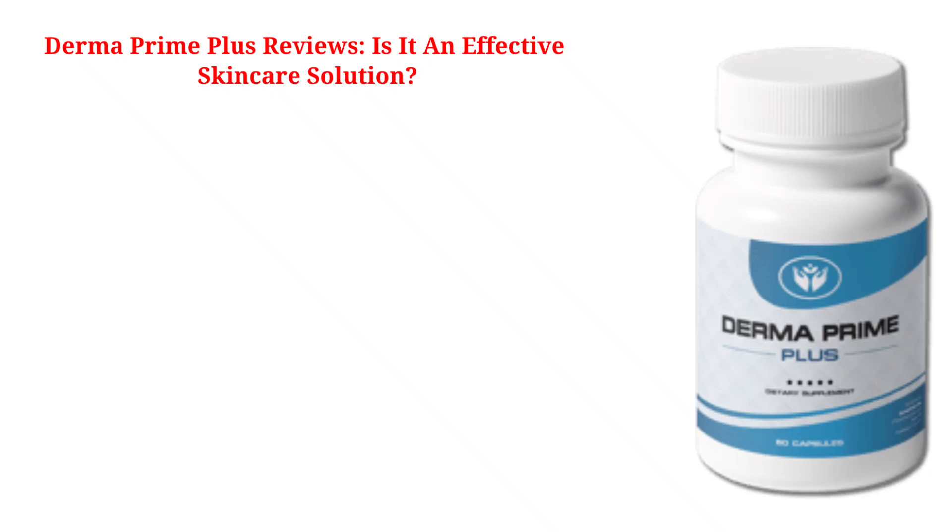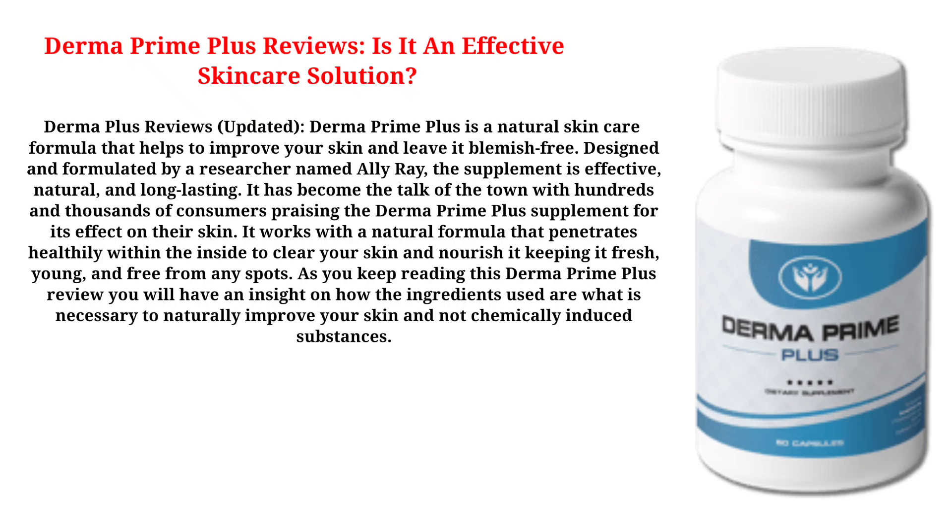Derma Prime Plus Reviews: Is It An Effective Skin Care Solution? Derma Prime Plus is a natural skin care formula that helps to improve your skin and leave it blemish-free. Designed and formulated by a researcher named Al Iray, the supplement is effective, natural, and long-lasting. It has become the talk of the town with hundreds and thousands of consumers praising the Derma Prime Plus supplement for its effect on their skin.